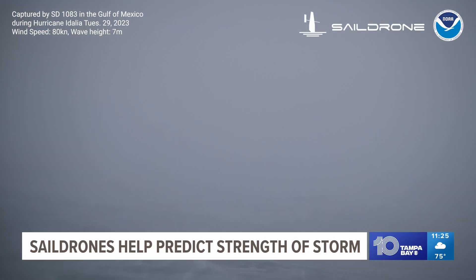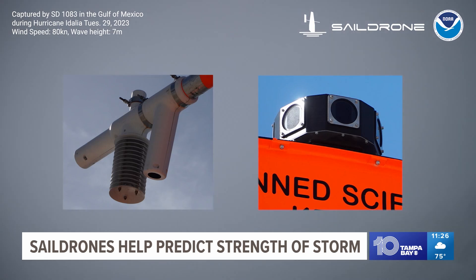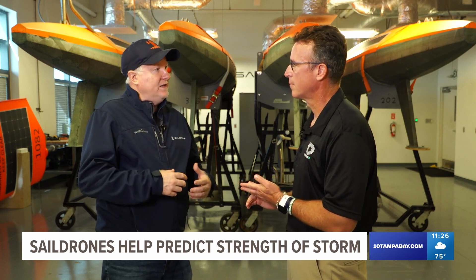Sail drones captured this incredible video from inside Hurricane Idalia. The uncrewed surface vehicle is equipped with sensors and cameras ready to relay data back in real time. We're talking about sea surface temperature, air temperature, relative humidity, wind speed, wave heights — all of those things.